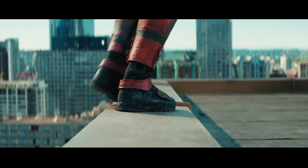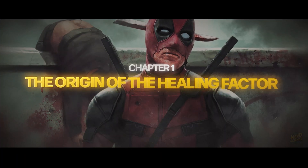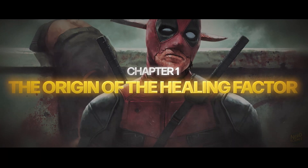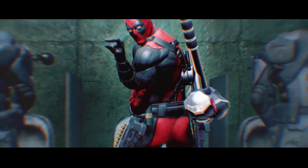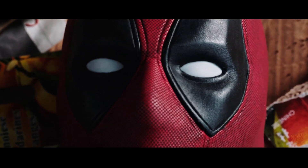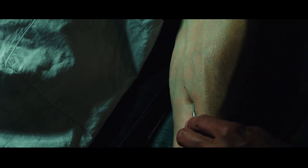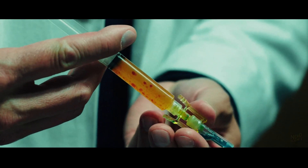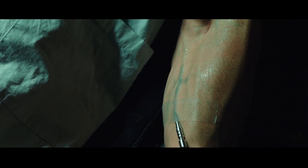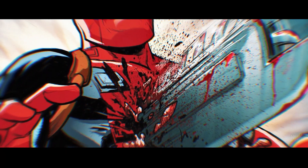To understand it, we've got to rewind back to the experiment that created him. Before the red suit, before the jokes, Wade Wilson was just a man dying of cancer. The Weapon X program promised him a cure and delivered something entirely different. Scientists engineered him as a living test subject, combining experimental treatments, radiation exposure, and a reactivated mutant gene sourced from Wolverine's DNA. The result? A body that regenerates faster than it can die.